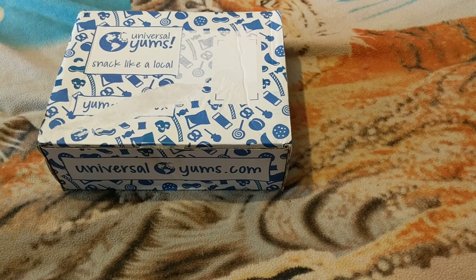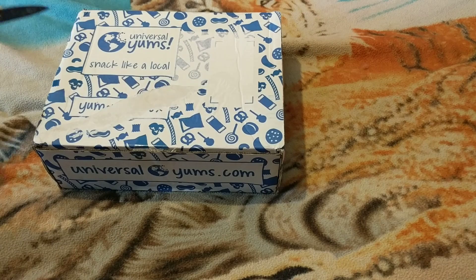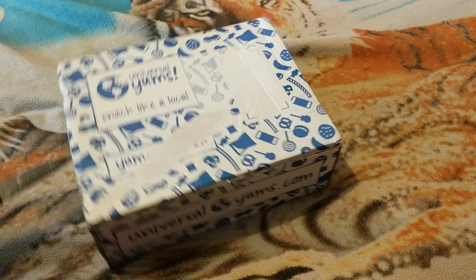Welcome back to another edition of Gary's Unboxing. We're back with the biggest box from University Yums — it's the Yum Yum Box. So let's crack it open and see what month we got.